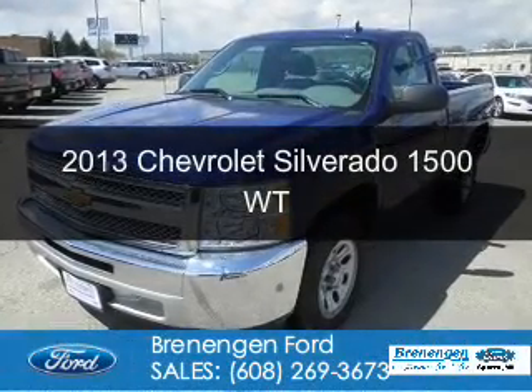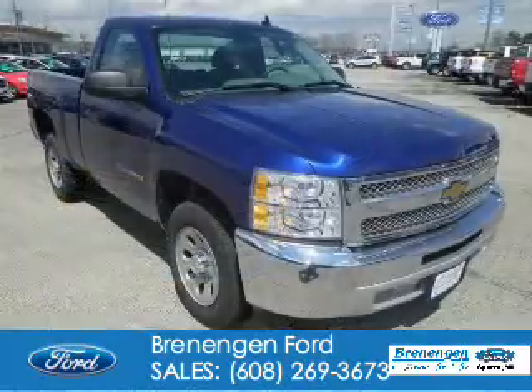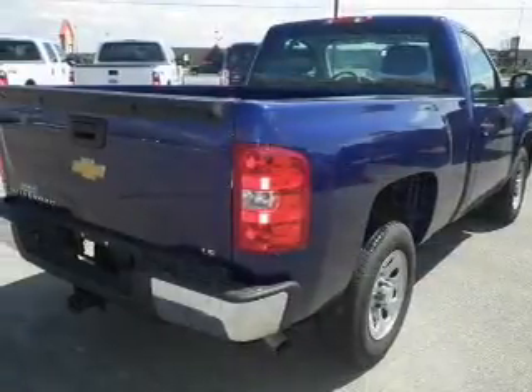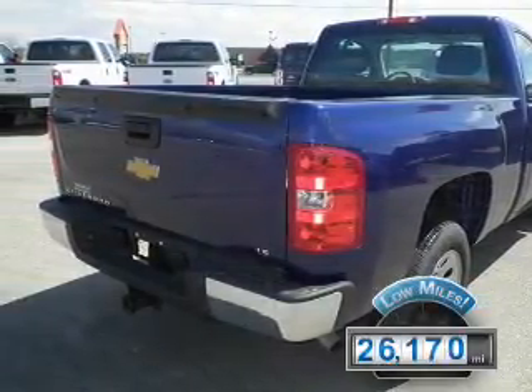This is a used 2013 Chevrolet Silverado 1500. It's powered by rear-wheel drive, an eight-cylinder engine, and a four-speed automatic transmission. With fewer than 30,000 miles, this vehicle has a long road ahead.